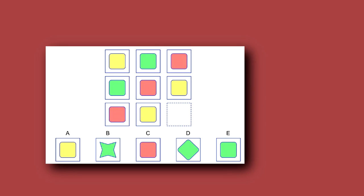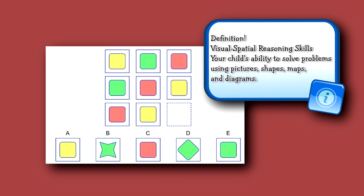This next question requires strong visual spatial reasoning skills. The child must uncover the pattern that is unfolding across the rows and up and down the columns. Here, each row and column has a yellow, green, and red square. But the last row and column is missing a green square. E is the answer.